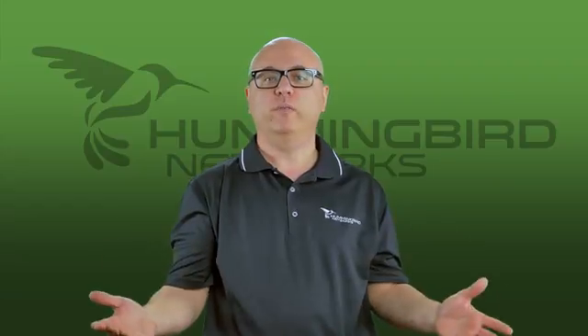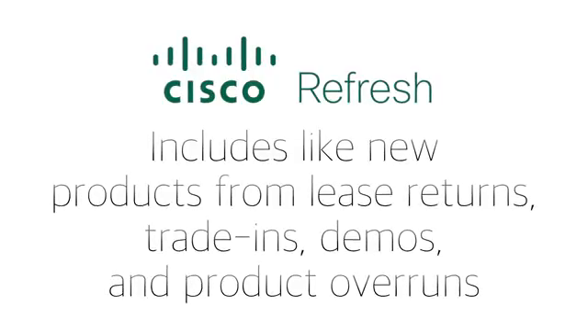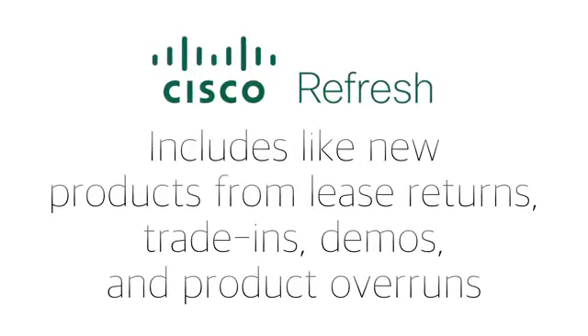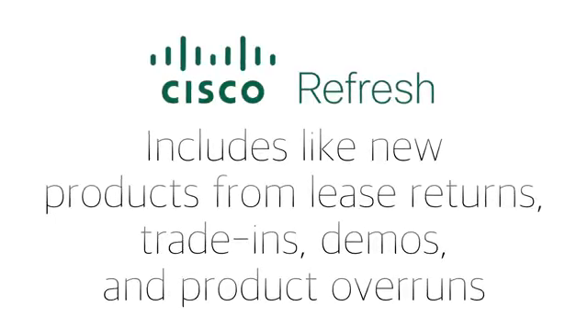There are many different ways that the products can enter the Cisco Refresh program. Some examples are from lease returns, trade-ins, demos, or product overruns — which means that some of the products in the program may have never been used at all, making Cisco Refresh the most eco-friendly choice.